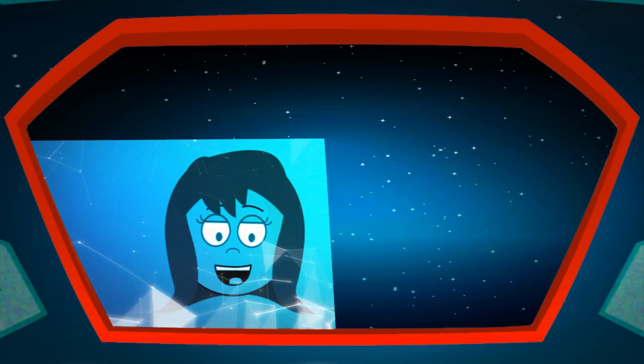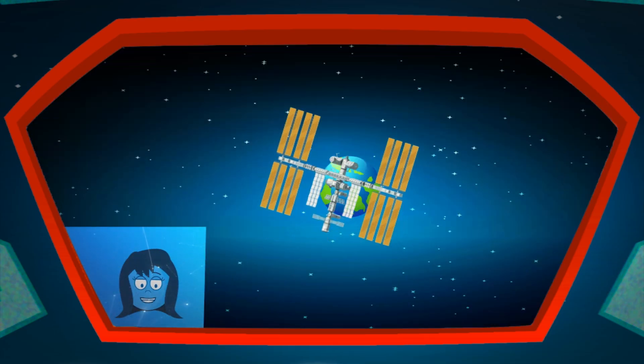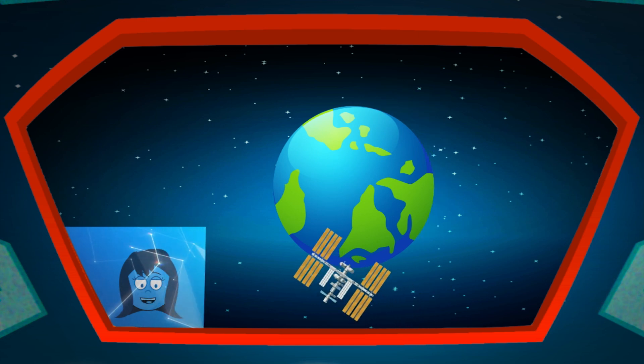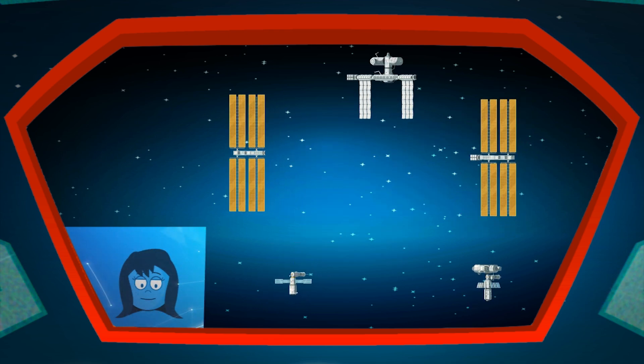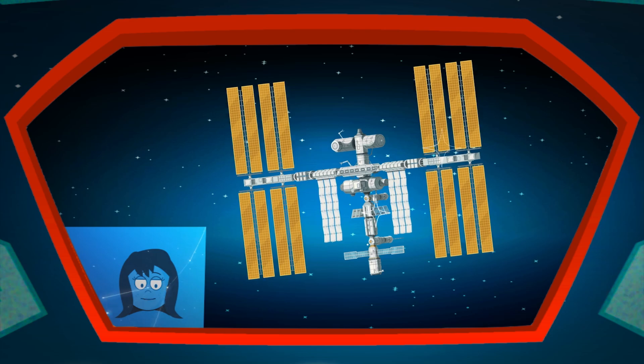The International Space Station, or ISS, is a large spacecraft that orbits around the Earth. It isn't owned by any one country, because 15 countries worked together to make it, with each part being assembled in space!